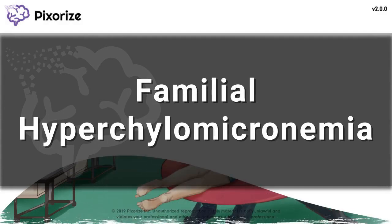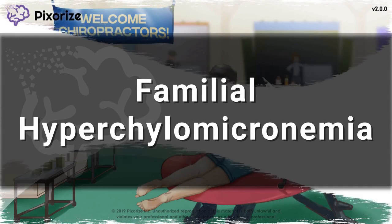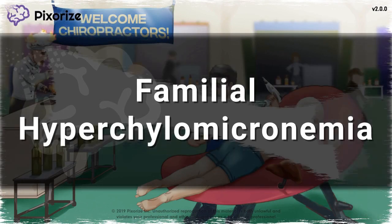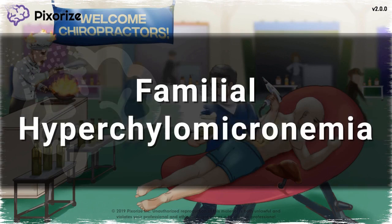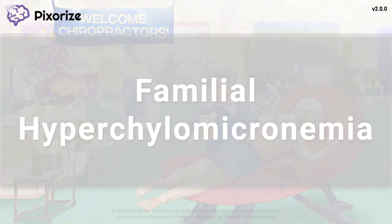Familial hyperchylomicronemia is an autosomal recessive disorder characterized by abnormally high chylomicron and triglyceride levels. In this video, we'll be attending a National Chiropractic Convention where we'll learn all about this disease. Let's get started.